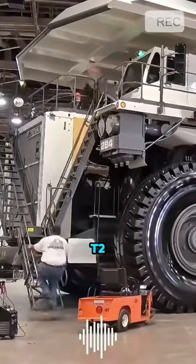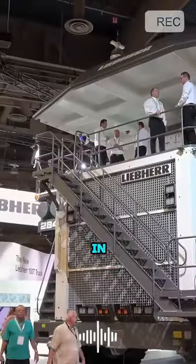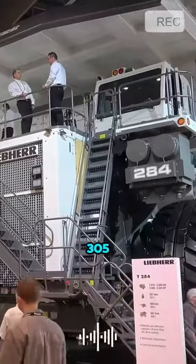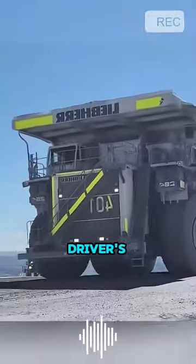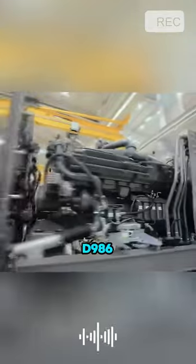It's the Leap Hare T274 Mining Truck, one of the largest mining trucks in the world, with a payload capacity of 305 tons. When you sit in the driver's seat and look out, other vehicles seem like toys. It's powered by the massive Liffer D986 engine,